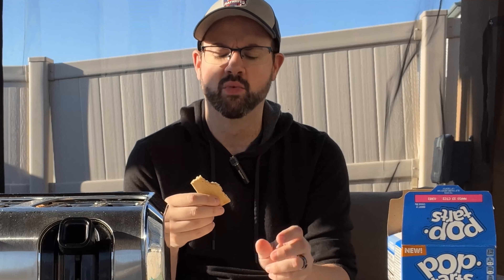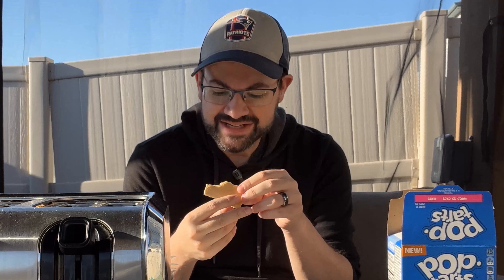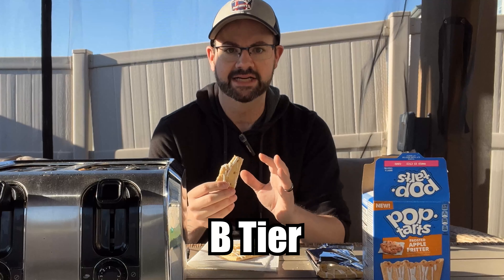But beyond that, it's pretty good. It's got the warm cinnamon, it's got some nutmeg, a little bit of brown sugar, and tiny, tiny little chunks of apple. Unfortunately, what's dragging this one down is the pastry — they didn't do anything special to it, and there's not enough icing to cover up the fact that these really aren't all that good. But because the apple pie filling is good, let's go B tier with it.